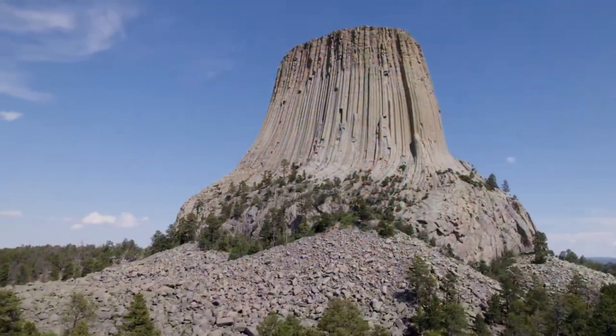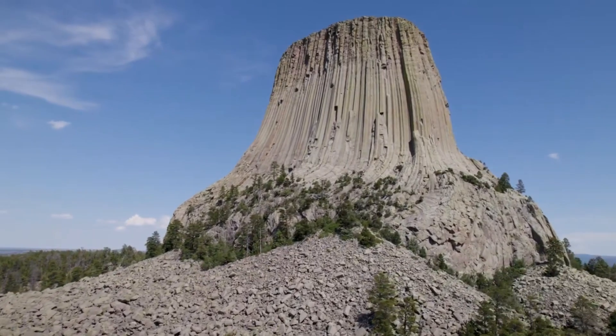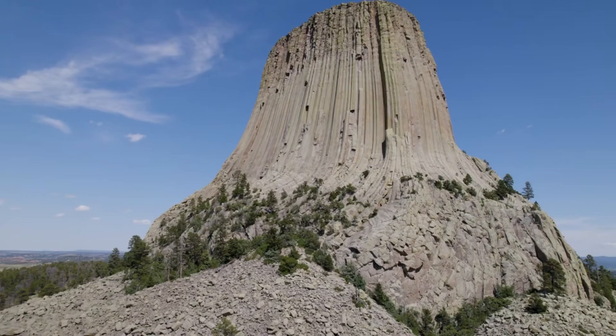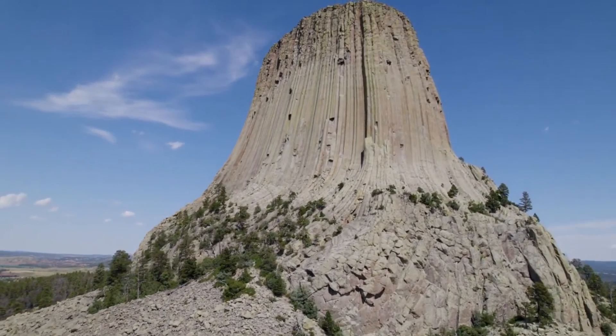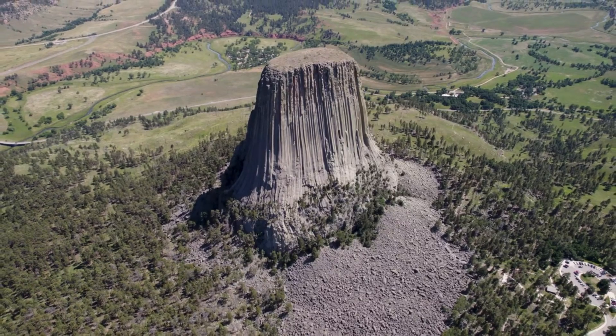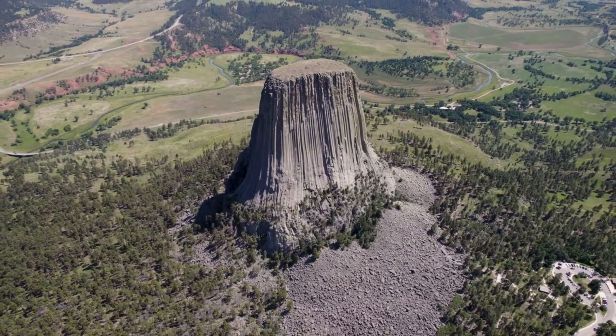In the northeastern corner of Wyoming, there stands a remarkable geological feature known as the Devil's Tower. This immense monolith rising dramatically from the rolling prairie surrounding the Black Hills has long captured the imagination of those who see it. Its origins date back millions of years, to a time when the Earth's crust was restless with volcanic activity.